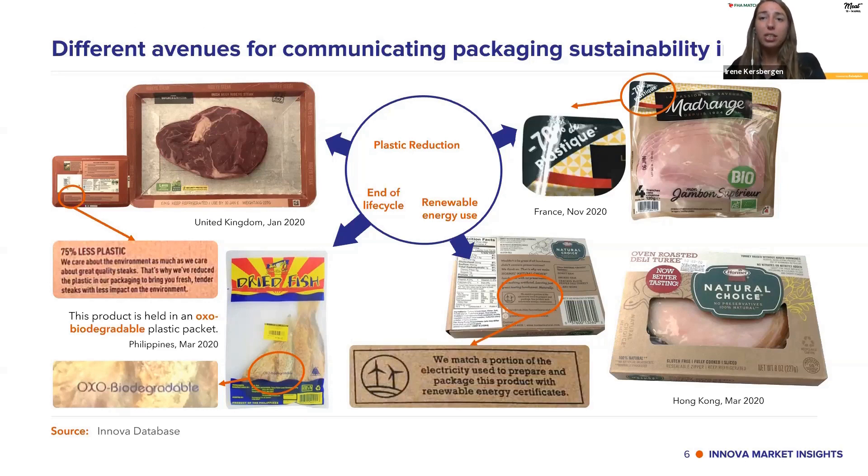Some more examples here. An end-of-life-cycle example: this dried fish product has an OXO biodegradable claim on the front of pack. Moving to the bottom right, we see renewable energy use — an oven-roasted deli turkey found in Hong Kong last year. On the back of the packaging it says: 'We match a portion of the energy used to prepare and package this product with renewable energy certificates.' So there are different ways that the sustainability of packaging can be communicated.